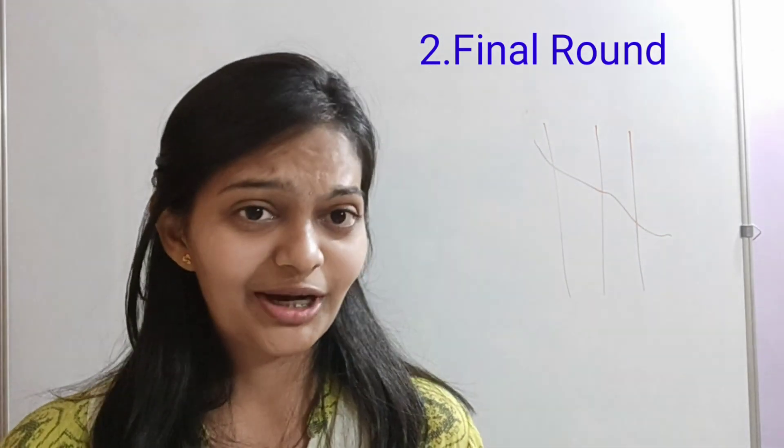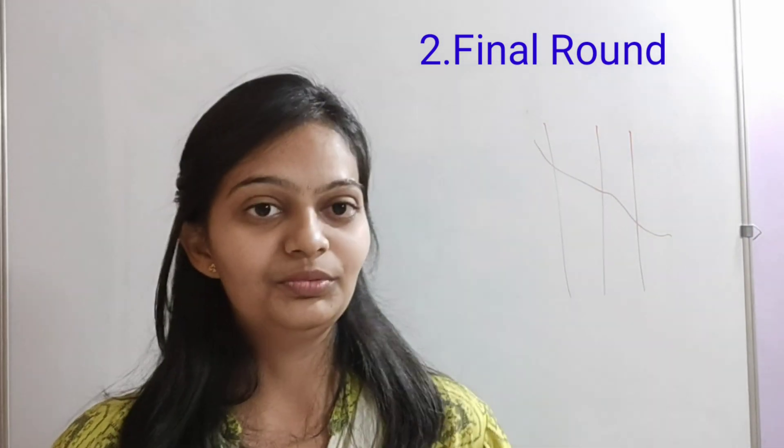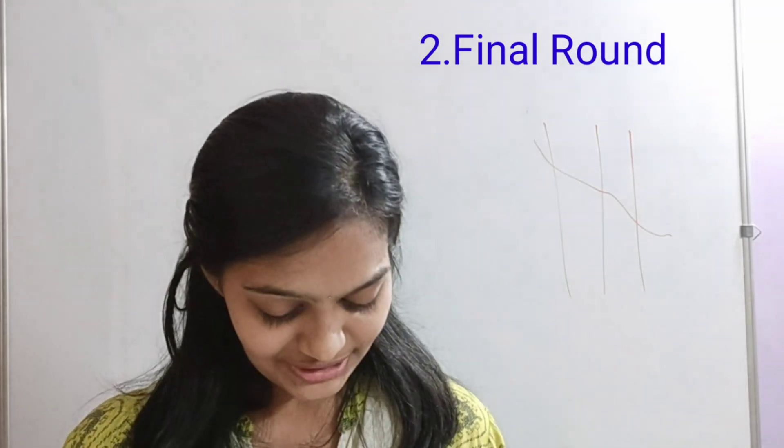They gave me a problem statement regarding Bernoulli's equation. They described the problem, I had to draw it on the board, and then solve the particular problem.